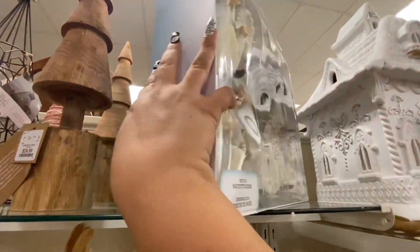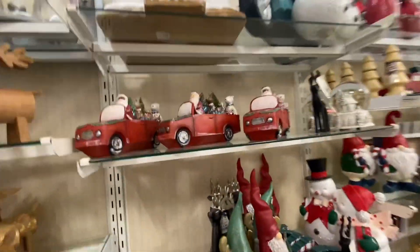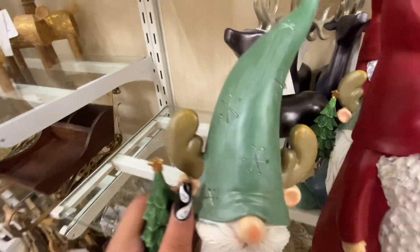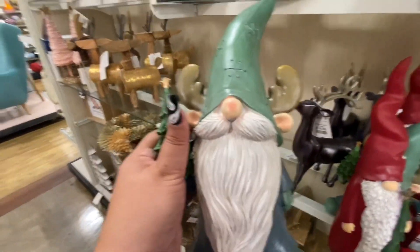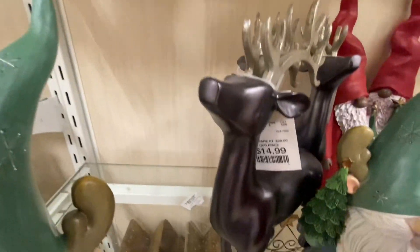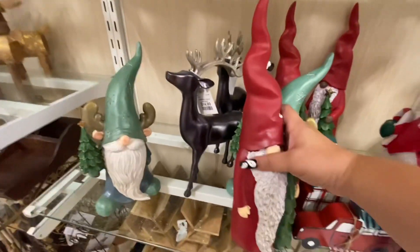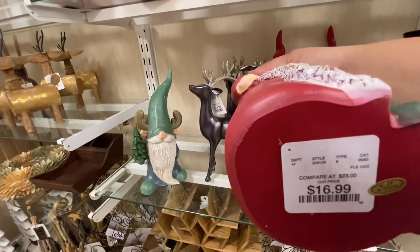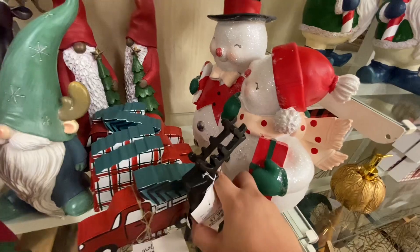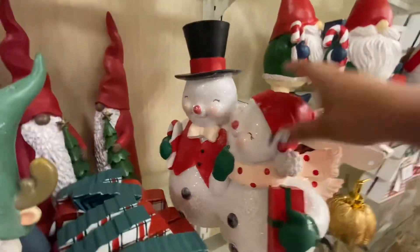$29.99, they're $29.99. And then we have some gnomes — this is a cute gnome, he's a reindeer gnome and he's holding a Christmas tree, $13. Those reindeers are $15, they're kind of a dark purple, nice color. And then this one is $17. Oh my gosh, look at this reindeer — he's heavy — $7.99, I like this.